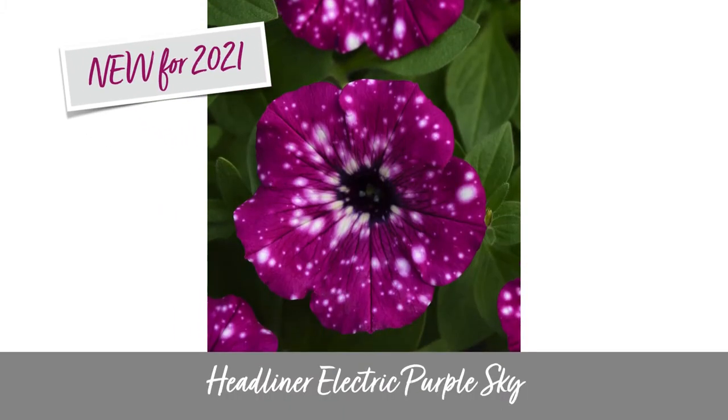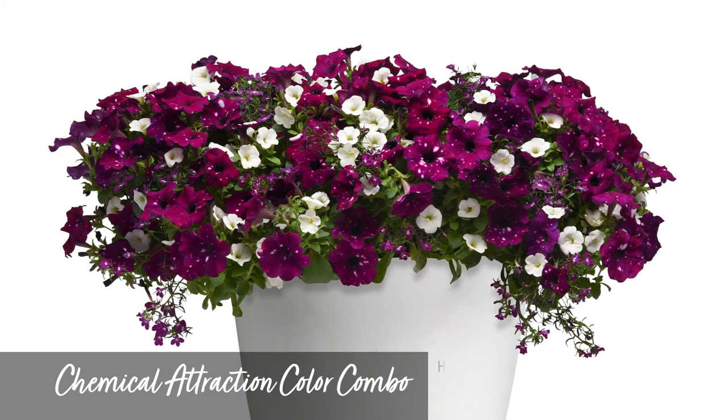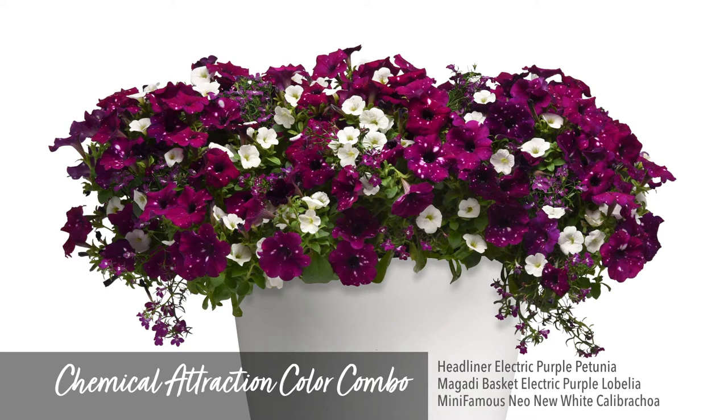Headliner Electric Purple takes the color intensity up a notch. This shade is stunning — so exquisite that it became the inspiration for a color combo called Chemical Attraction that we're offering this season. It combines the Headliner Electric Purple petunia with the new Electric Purple lobelia and the Many Famous New White calibrachoa. This is one of my favorite new combinations.